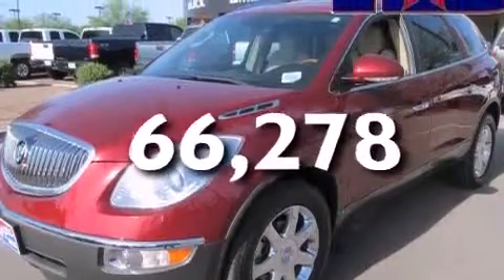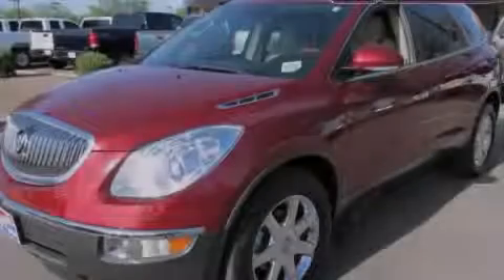This vehicle has less than 67,000 miles. Stop by today and test drive this vehicle for yourself.